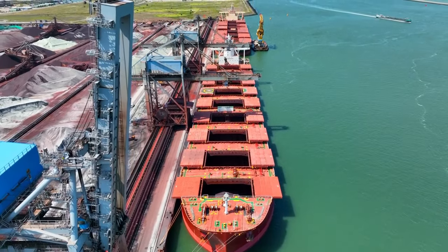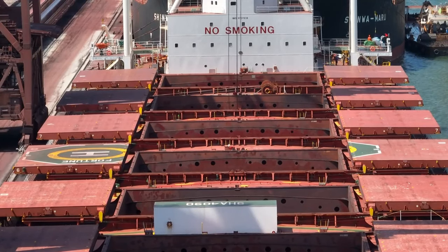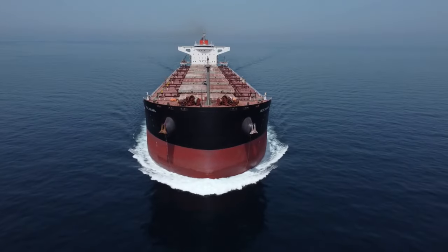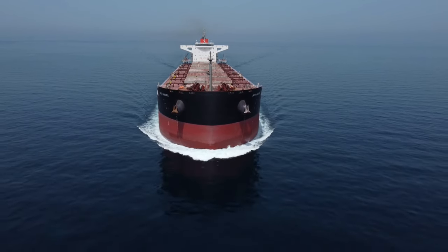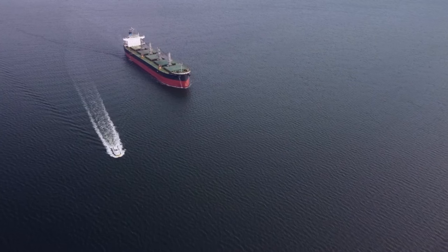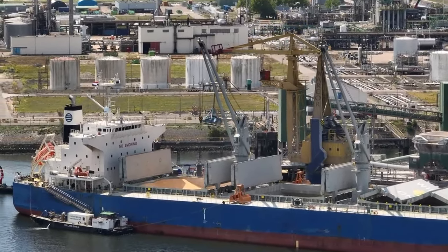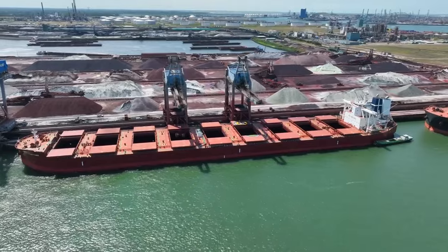Loading a bulk carrier is a meticulous process involving specialised equipment to distribute weight and maintain the vessel's stability evenly. The cargo is typically loaded through large deck hatches, allowing for efficient and rapid loading and unloading. Once loaded, these vessels traverse long distances across oceans, ensuring essential raw materials reach their destinations. A well-maintained bulk carrier is safer, more fuel efficient and less likely to face disruptions — making routine maintenance and repairs, like those done in the dry dock, incredibly important.